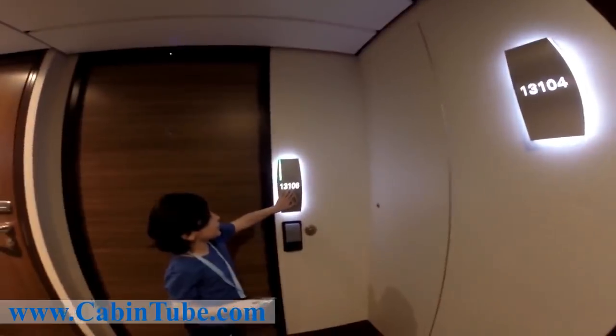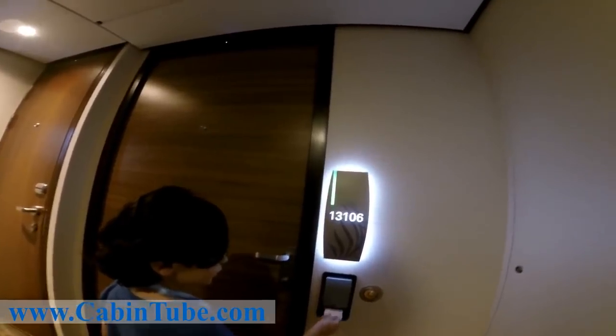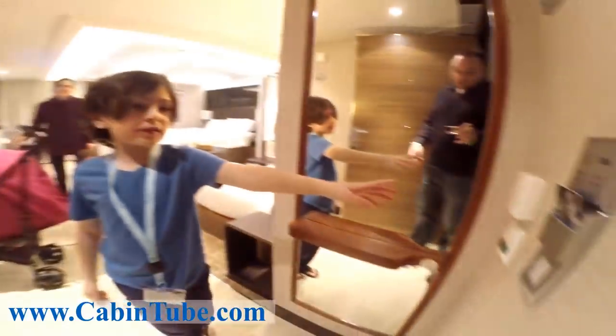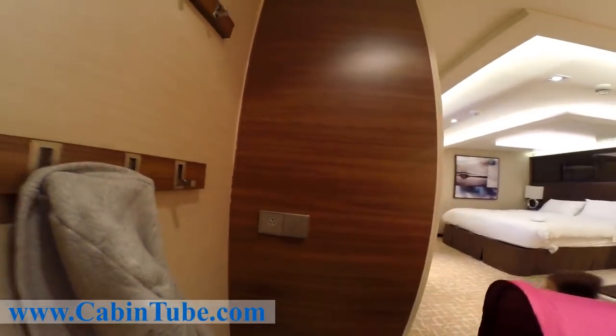So this is room 13106. It's a suite, and this is a different room. When you put in your card, the door opens for you. When you walk in, there's a mirror. There's a do not disturb and make up room switch, a power card — it's included — and some racks. This switch activates and deactivates the door.